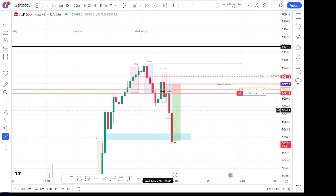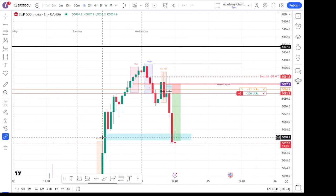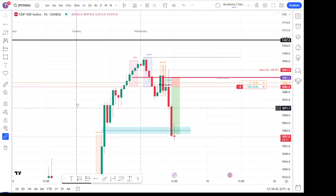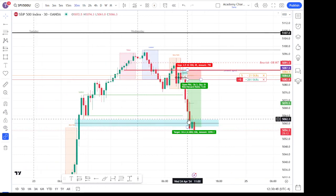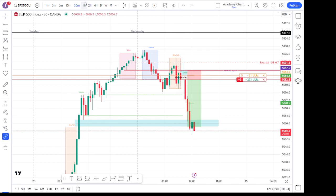I saw a gap down here on the 30-minute — I saw a fair value gap there. So that's what I was targeting.